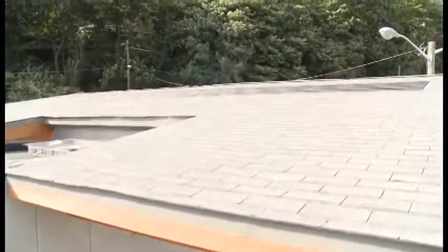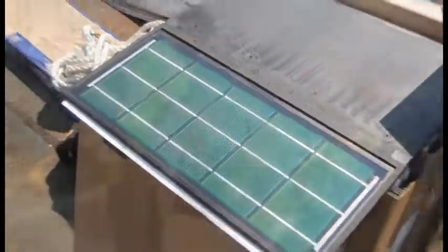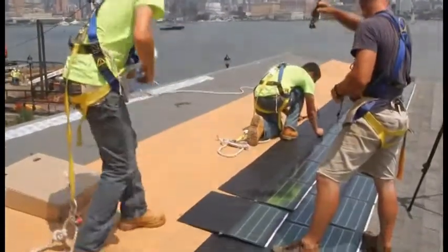One thing that generally stops people from embracing solar power is the look and cost of solar panels, so we decided to use solar shingles in our home. These shingles protect the roof and are installed in the same way as traditional shingles, and they do not require a bulky racking system.